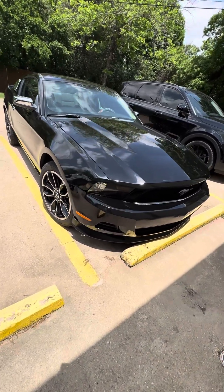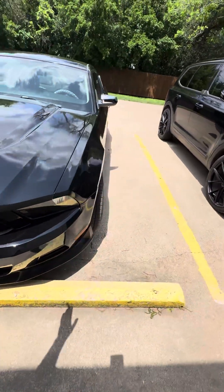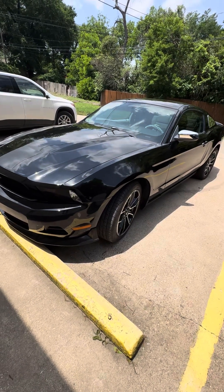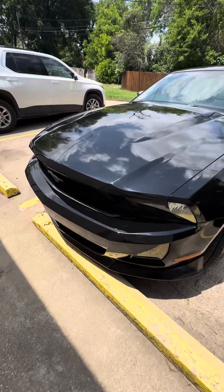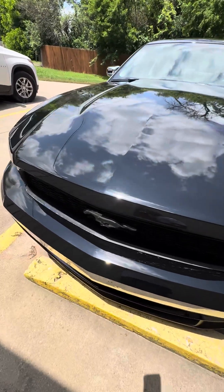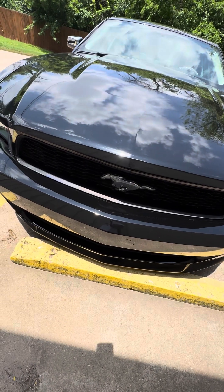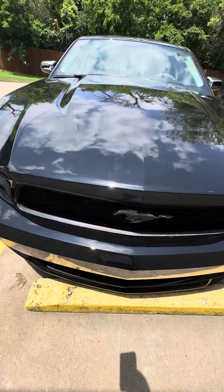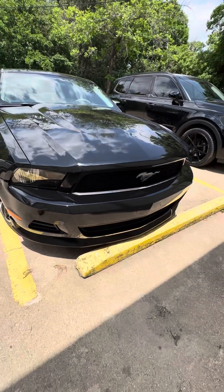I've always wanted a Mustang that looked like this. It's my favorite body style — 2005 to 2010, even 2011. After like 2012 and 2013, the body becomes more round. The 2005s and 2009s are more square. I like those two. This one's a little bit more rounded, but not as round as the 2013 and 2014.